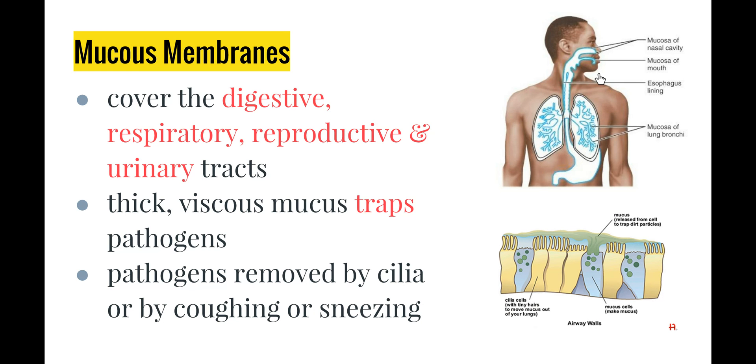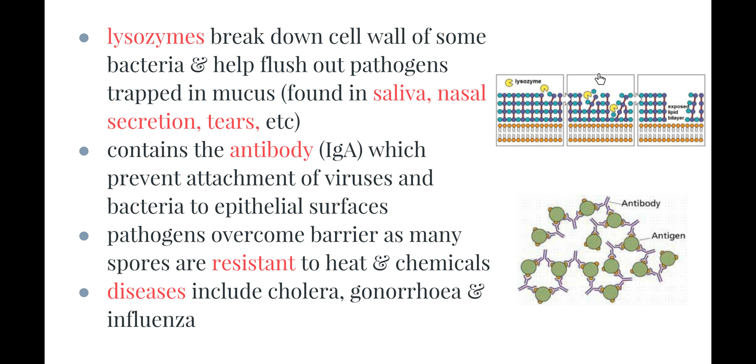Next are our mucous membranes, which cover our digestive, respiratory, reproductive and urinary tracts. They produce a thick, viscous mucus — meaning microbes get trapped and cannot flow through easily. The mucous membranes work together with cilia to move trapped microbes towards an opening such as the mouth or nose for expulsion. A chemical called lysozyme helps break down the cell wall of some bacteria and flushes trapped pathogens; lysozymes are found in saliva, nasal secretions and tears. They also contain antibodies which prevent the attachment of viruses and bacteria to the surface of mucous membranes, keeping them moving through the system.